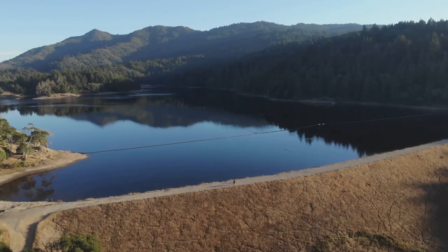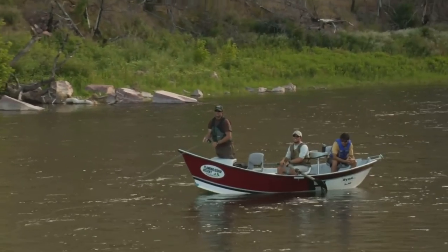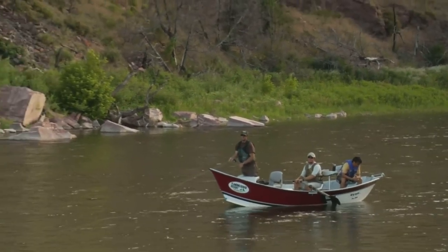Today, we're exploring the top 10 trout lakes in South Dakota. So grab your gear, bait your hooks, and get ready to explore the wilds of South Dakota.